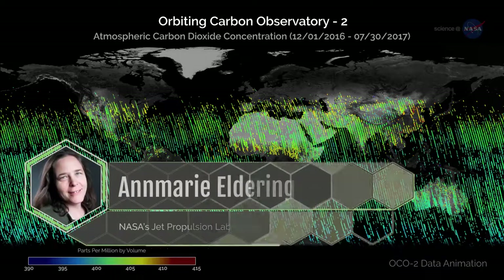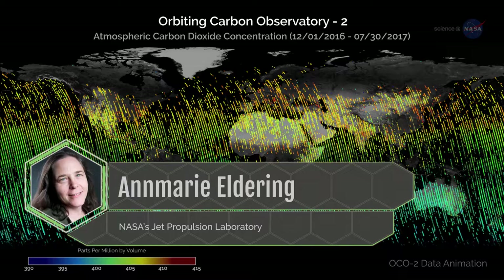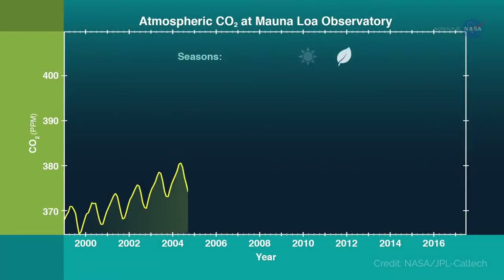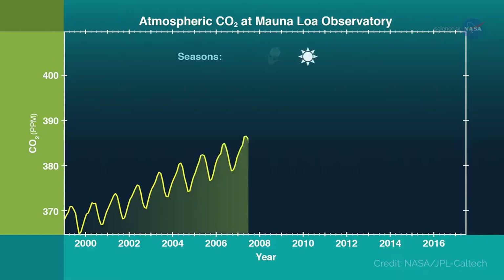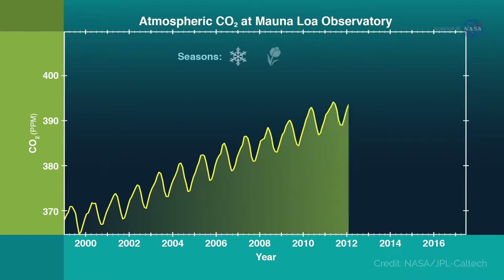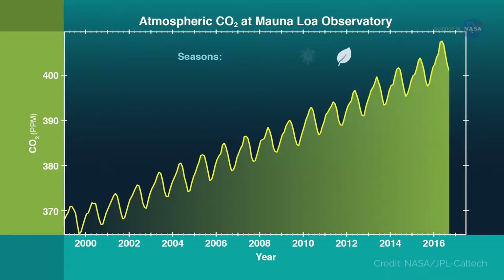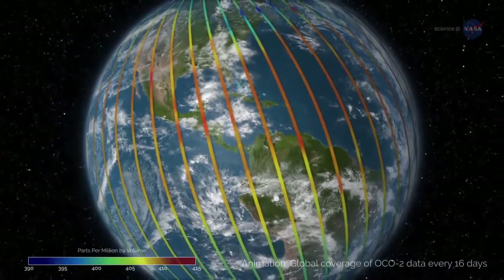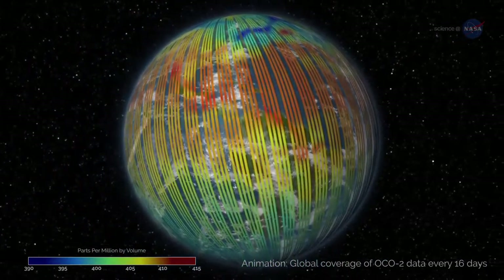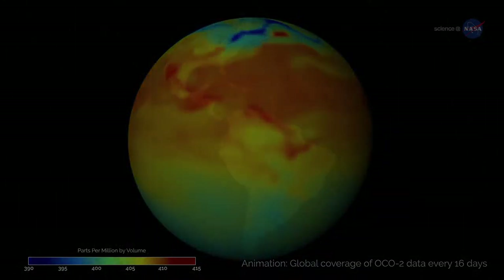Dr. Anne Marie Eldering, Deputy Project Scientist for OCO2 at NASA's Jet Propulsion Laboratory, explains: "We already knew that the global amount of carbon dioxide taken up and released by the land and ocean differs each year, and that often in El Niño years, more CO2 remains in the atmosphere. But this mission's high precision data on atmospheric CO2 across the globe have shown us, for the first time, how different regions contributed to this phenomenon, and exactly what was driving the change."